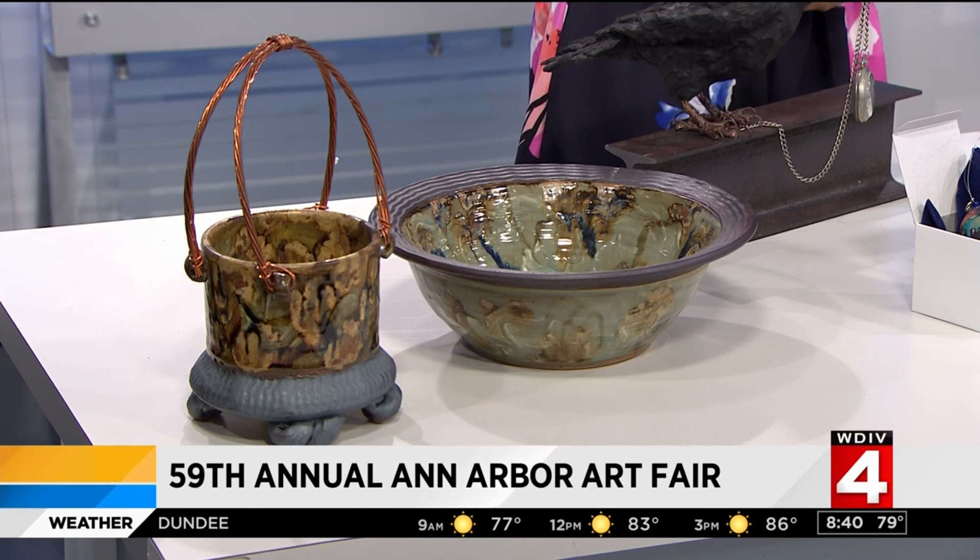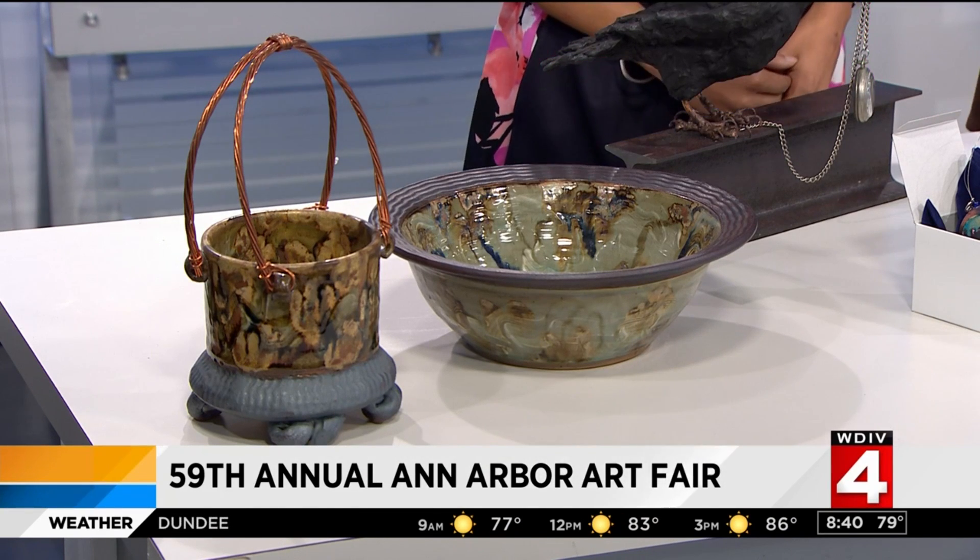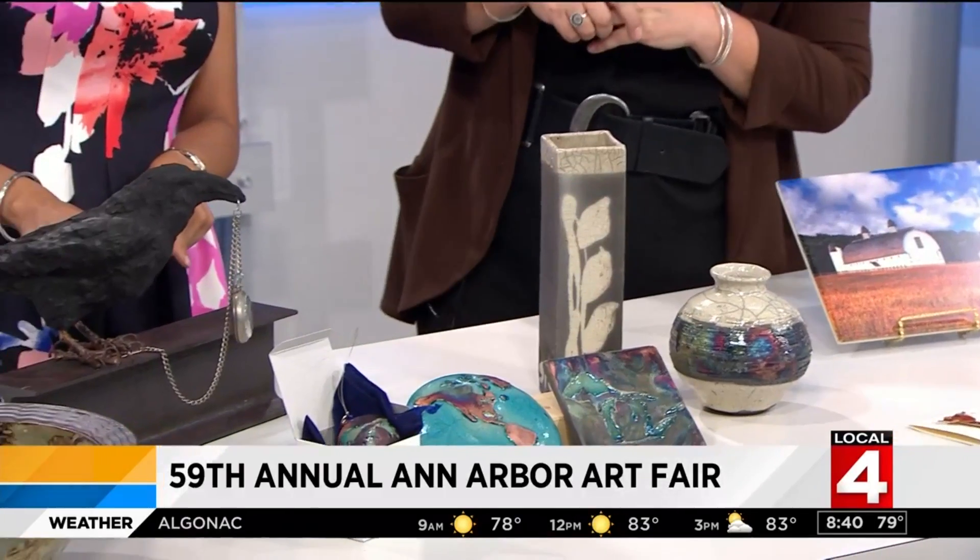This is Stan Baker. He's also local, a local Ann Arbor artist. This is Raku, which is a very high-firing type of ceramics. This is something I noticed right off the bat — very different.